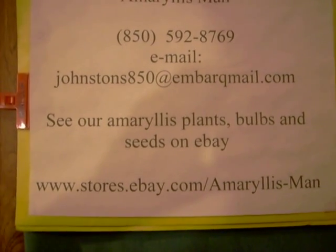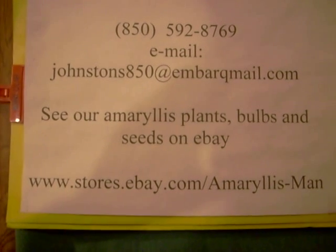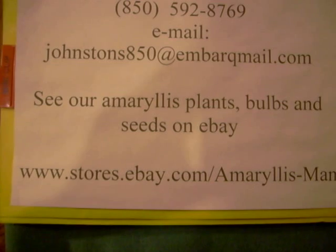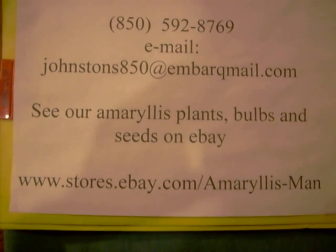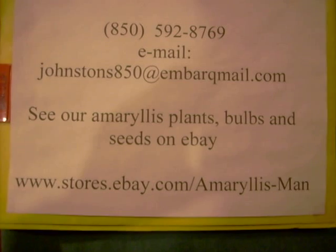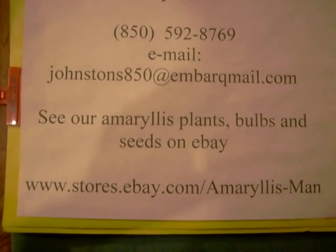Good morning and God bless you. I wanted to start this little video by giving you our contact information: www.stores.ebay.com/amaryllisman. Most all of our seed crosses, self-pollinated seed, amaryllis bulbs, and plants are listed there. So that's where you'll find them.